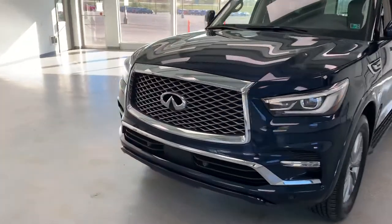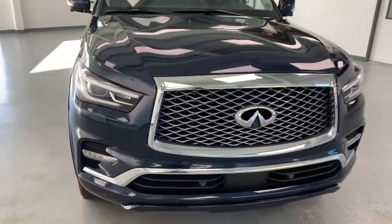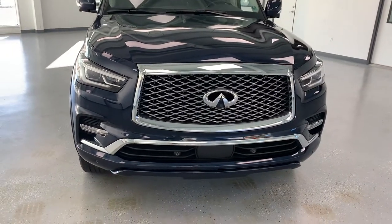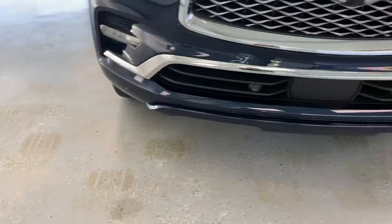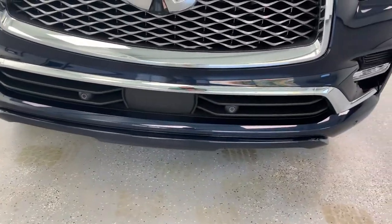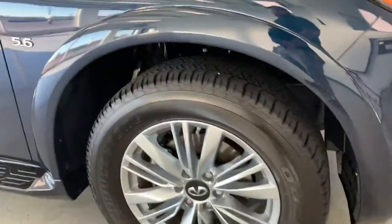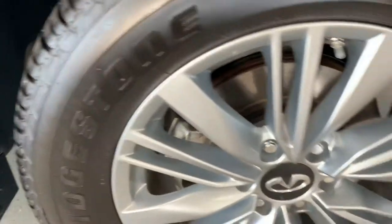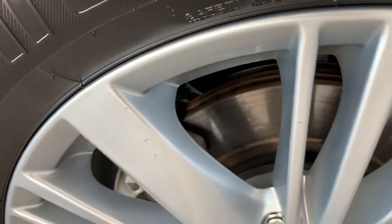The first thing you notice is that big chrome mesh grille with the Infiniti symbol in the middle — it looks awesome. It also has all the park sensors in the front bumper, a couple on the lower side as well. Big 20-inch wheels on this one, and Bridgestone Dueler HT tires.